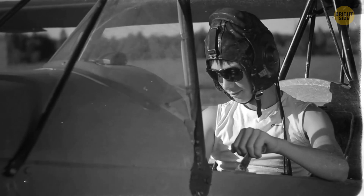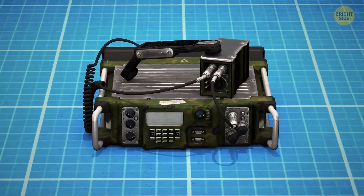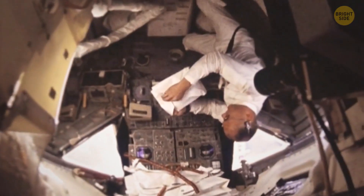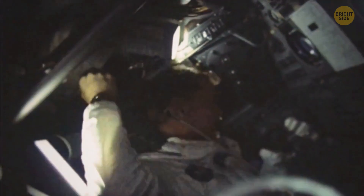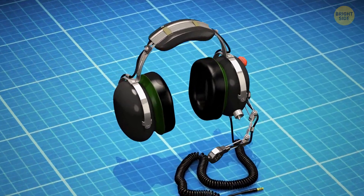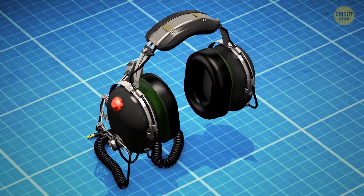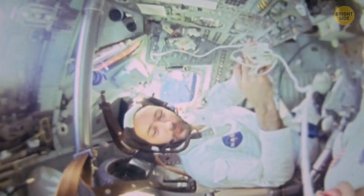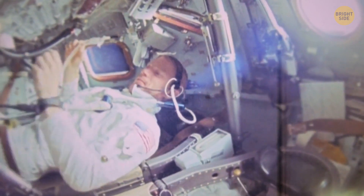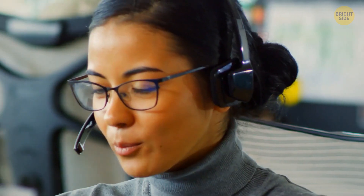In the early 1960s, headsets for airline pilots used to be really bulky, and they often used handheld mics to communicate. NASA needed a more reliable and lightweight technology for their missions to ensure communication, especially in case of emergencies. They got in touch with the pilots, and just 11 days later, the team came up with a microphone headset unit that could be used by astronauts to communicate with one another and with Earth. The headset was later improved and used for Mercury and Apollo missions. The world was able to hear Neil Armstrong's most famous phrase as he landed on the moon thanks to that wireless headset.